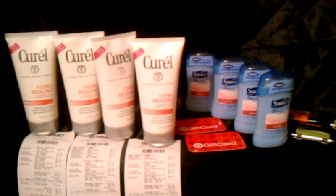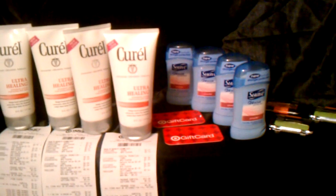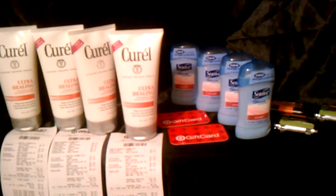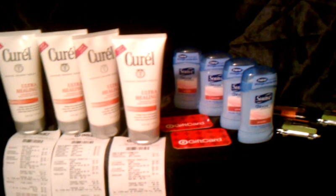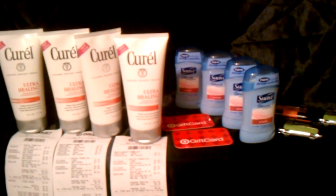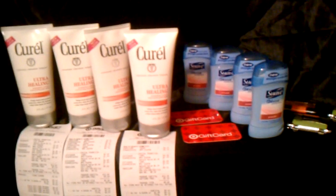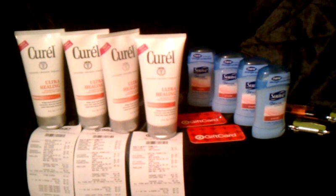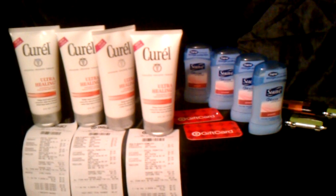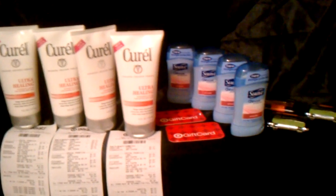I had some dollar-off coupons printed from curel.com. For the Suave deodorant I have 75-cent-off coupons printed from facebook.com/dontfretthesweat — you like their page and you can print deodorant coupons; they have about three different types. I got that idea from Miss Rio May, and the Curel deal I saw on 29Luana's channel. I've been watching her videos and I'm starting to get the hang of this couponing thing.